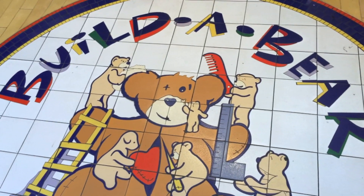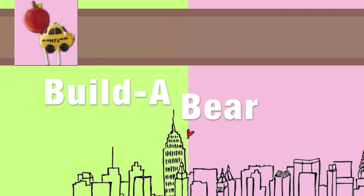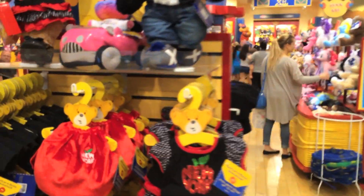Hi, I'm Darian. Today we're at the Build-A-Bear Workshop. I'm so excited — this is going to be my first Build-A-Bear. Oh my gosh, look at all the exciting things when you walk in!